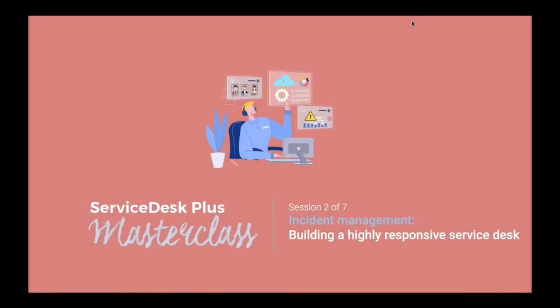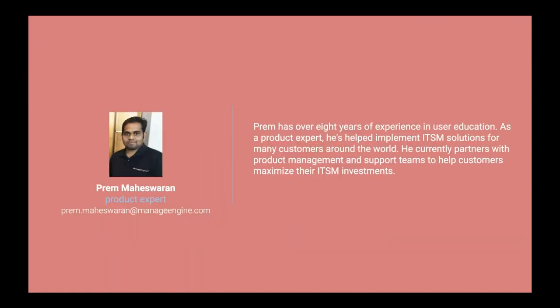Good morning everyone. Welcome to session two of the masterclass series. Today we're going to speak about incident management and how you can build a highly responsive service desk with Service Desk Plus. My name is Preem Maheshwaran, I'm a product expert of Service Desk Plus and I've been with ManageEngine for more than eight years, helping many customers around the world implement ITSM solutions.